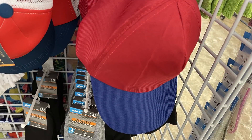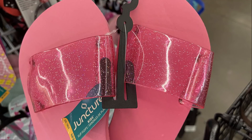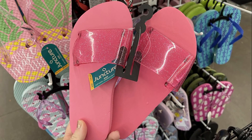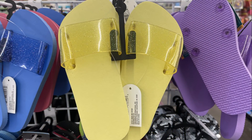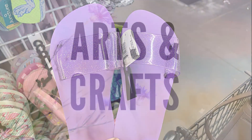They had a few more ball caps out this week in different color schemes that I didn't show you guys last week. I also found a new hat which is solid blue with a flag embroidered patch on the outside. They had some new shoes this week — slip-ons with a glitter strap across the front, available in pink, blue, yellow, and purple.